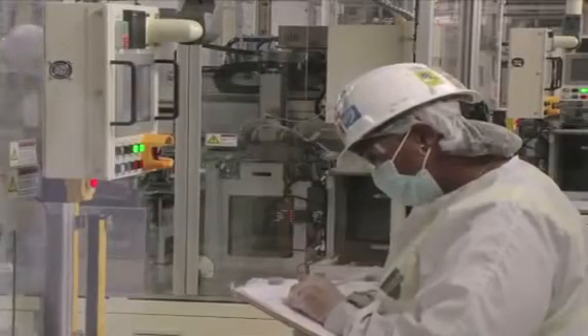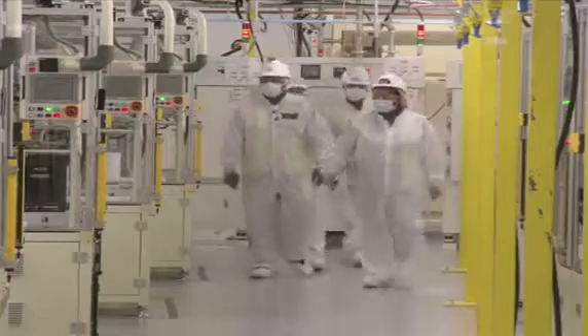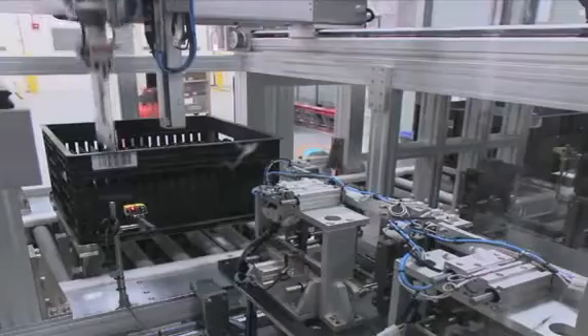A123 doesn't allow journalists to take pictures of its cell manufacturing facility, which is where most of A123's secret sauce is. But here is a carefully prepared video from the company showing a glimpse inside the cell side of the operation.